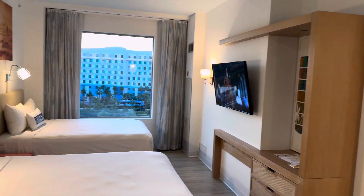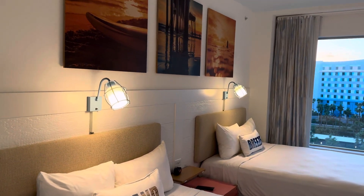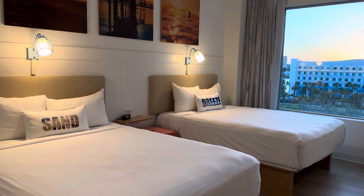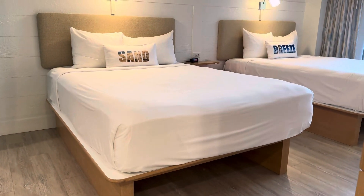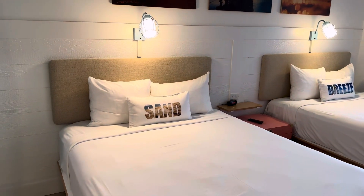As I mentioned at the beginning, this is a family suite, so it's extra spacious here. There's space under the bed, so if you need to store your luggage there, there's a little extra room to keep things out of the way.